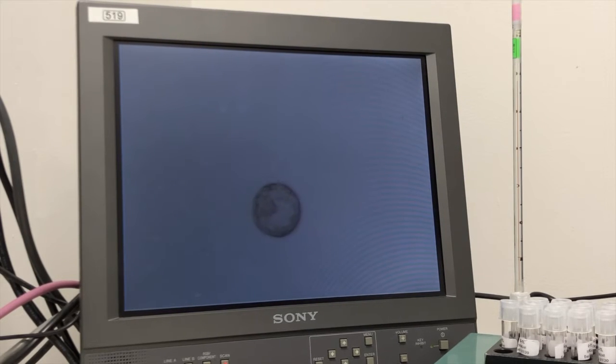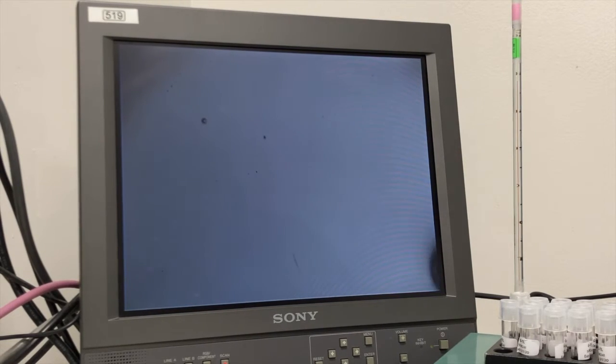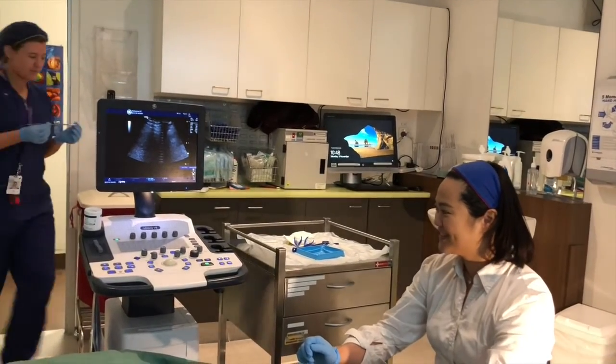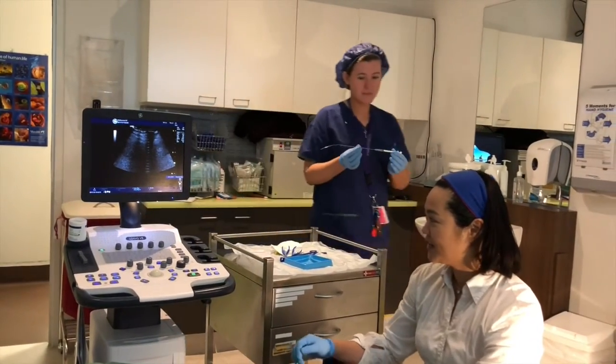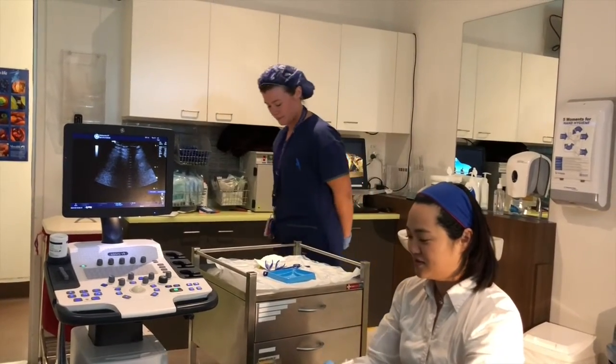At this stage of development, the embryo is very small — it measures one-tenth of one millimetre. Now the embryologist will load the embryo into the catheter, and up it goes. Then the embryologist will hand me the catheter with the embryo inside, and it's time to insert the embryo.